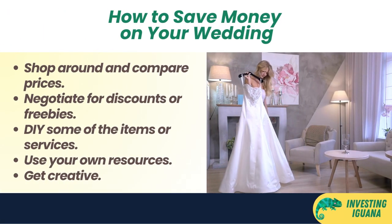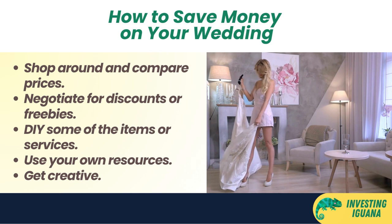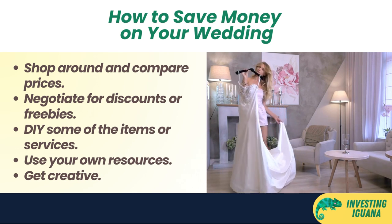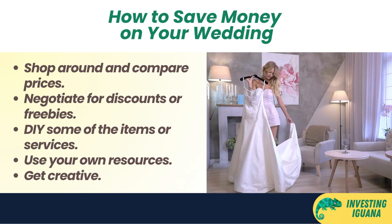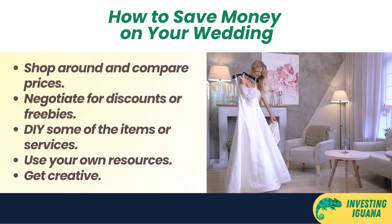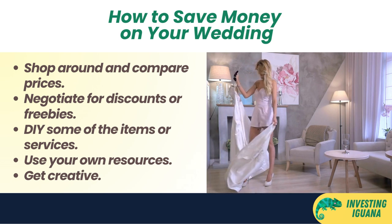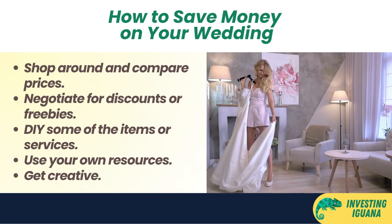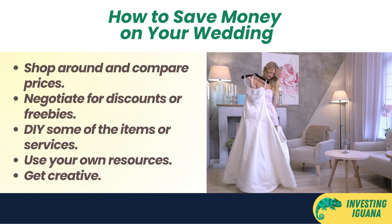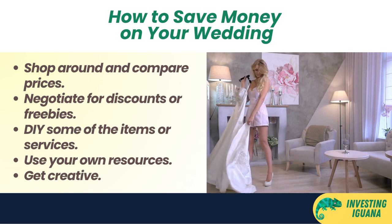How can you save money on this? One way is to shop around and compare prices from different bridal studios or vendors. You can also negotiate for discounts or freebies if you book early or pay in full. Another way is to DIY some of the items or services. For example, you can buy or rent your wedding gown and suit online from shops like SHEIN, ASOS, or Zalora for as low as 56 Singapore dollars. You can also do your own makeup and hair styling, use your own camera or phone for photos and videos, hire a freelance photographer or videographer who charges less than a studio, or buy flowers from a local market or use artificial ones.